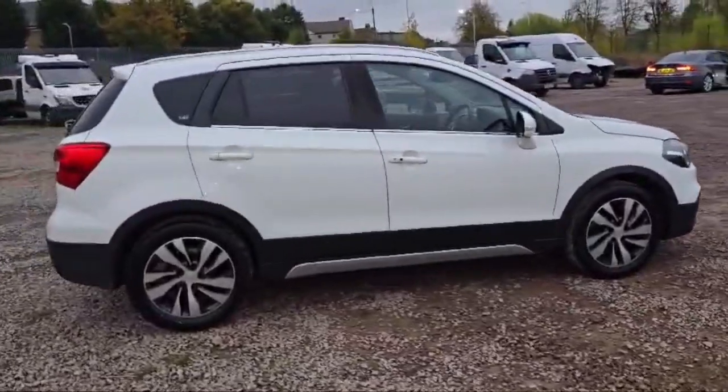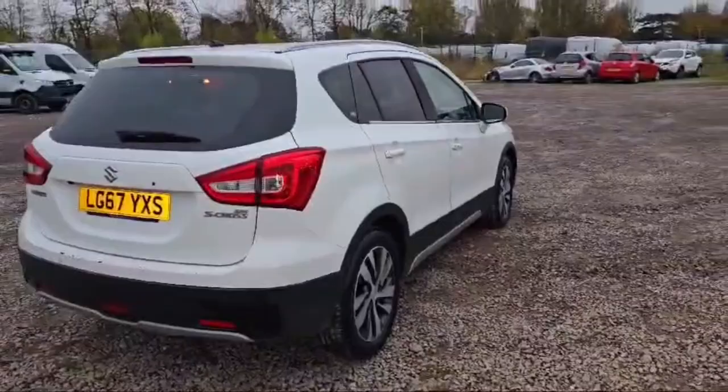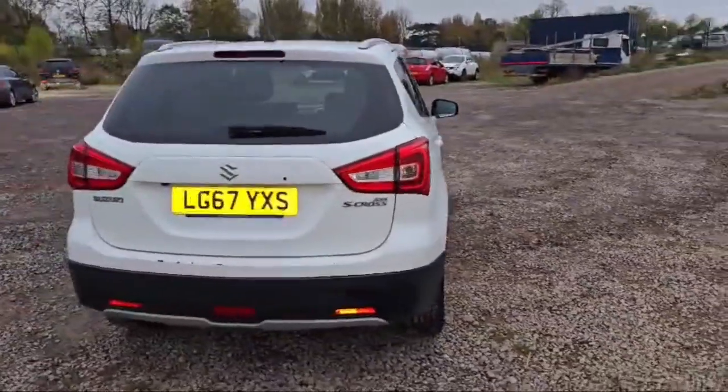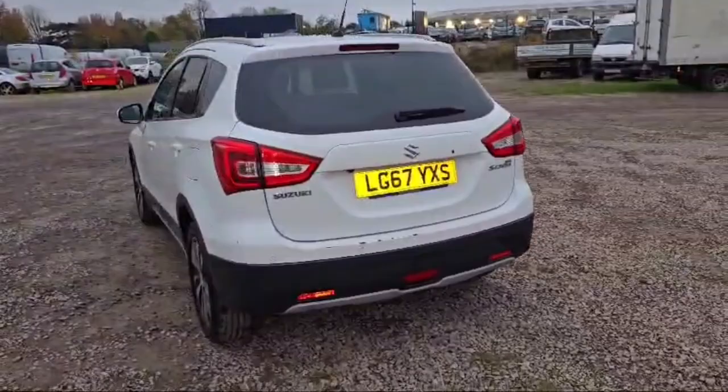All the tires are in great condition. The side indicators are attached with the side mirrors. This SX4 S-Cross is available at The Car Traders, which is in Romford, just up from Romford Cemetery in Crowland.